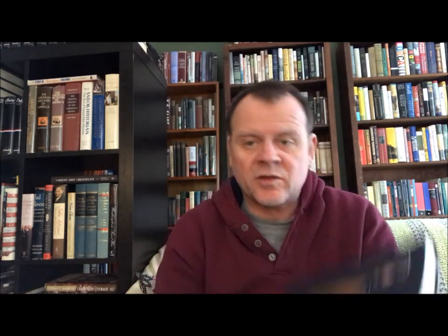Another Raymond Chandler — 'The Big Sleep.' List of titles, originally came out in 1939.